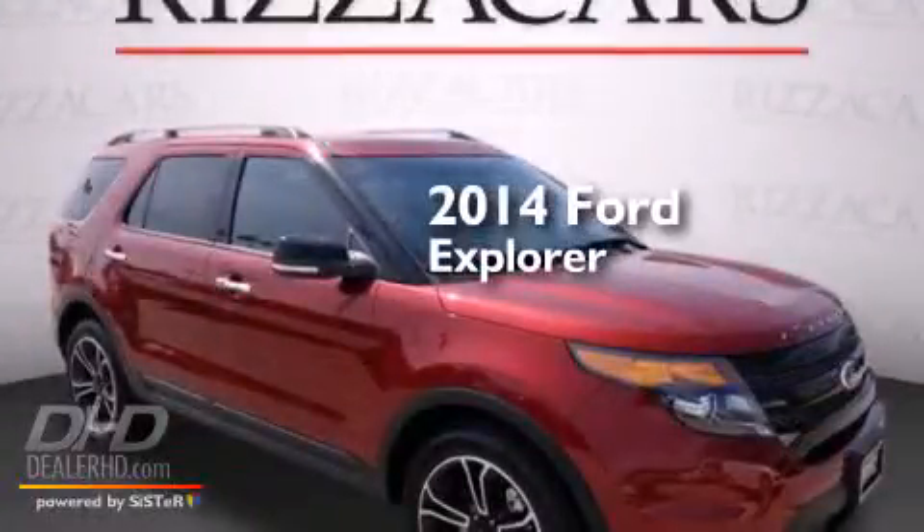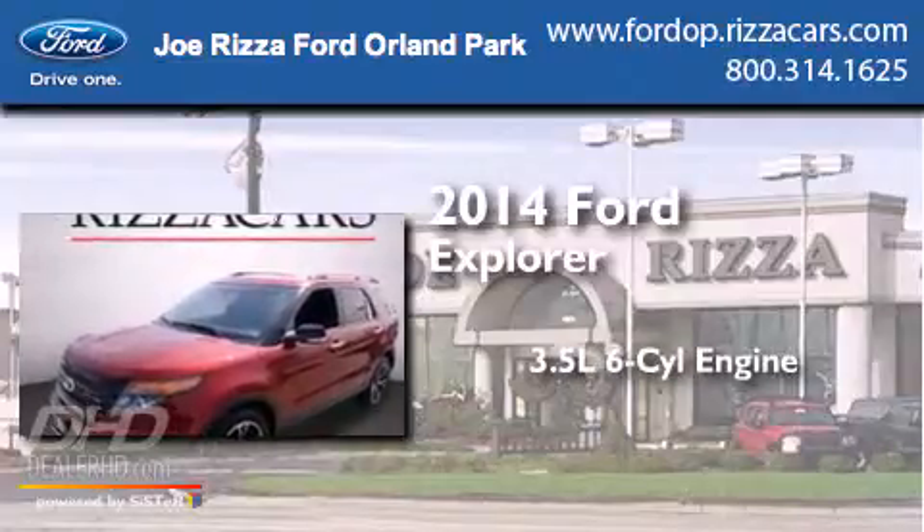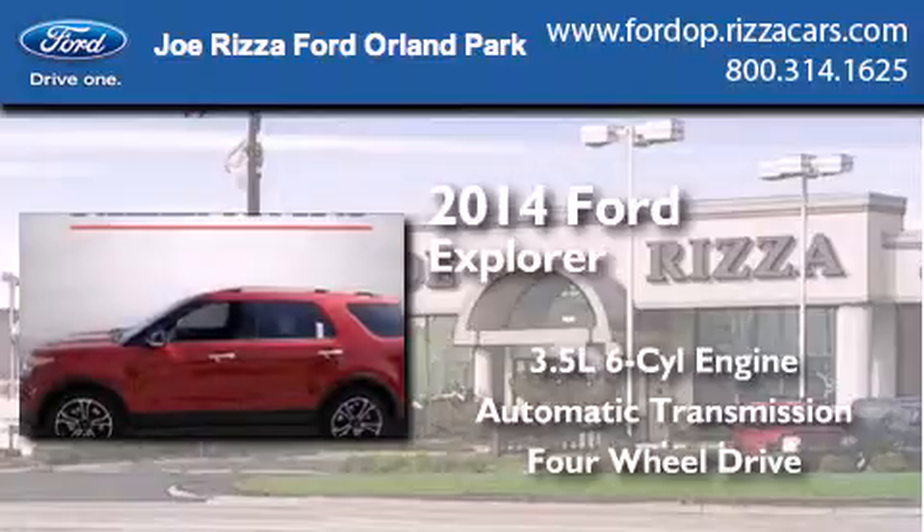This is a brand new 2014 Ford Explorer. It has a 3.5-liter, six-cylinder engine, an automatic transmission, and the added safety and control of four-wheel drive.